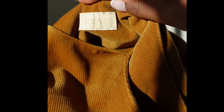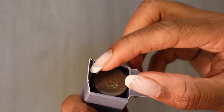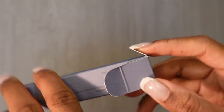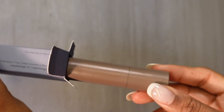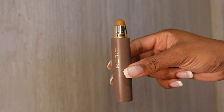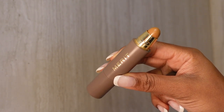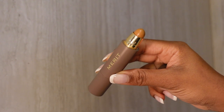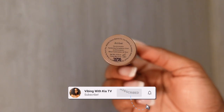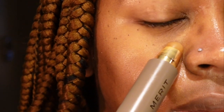The Instant Glow Serum is designed to complement Merit's Perfecting Complexion Stick, which they call the Minimalist. Merit claims that this product can replace your foundation and concealer, but I found that I needed some extra concealer. I applied multiple layers under my eyes, as you will see, and it just did not cut it for me.